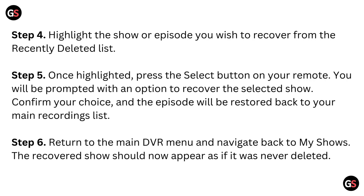Step 4: Highlight the show or episode you wish to recover from the Recently Deleted list.